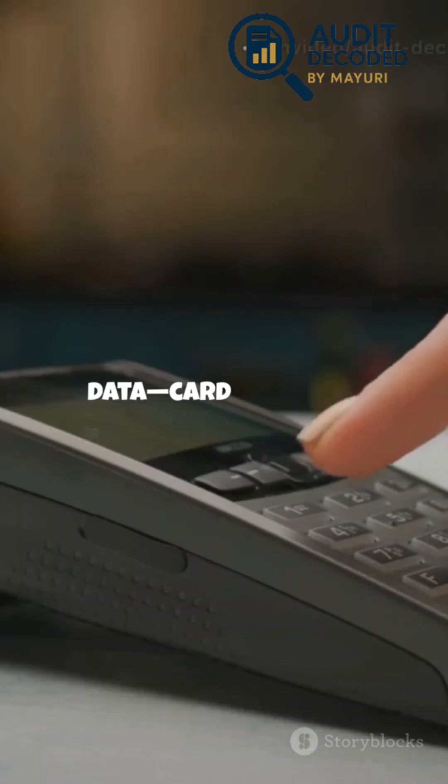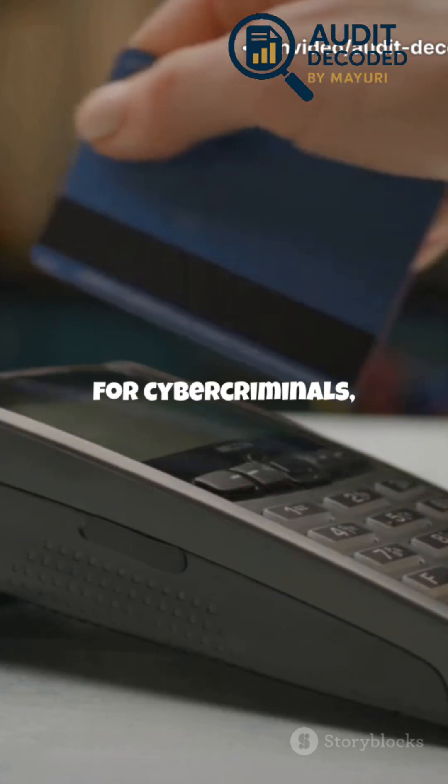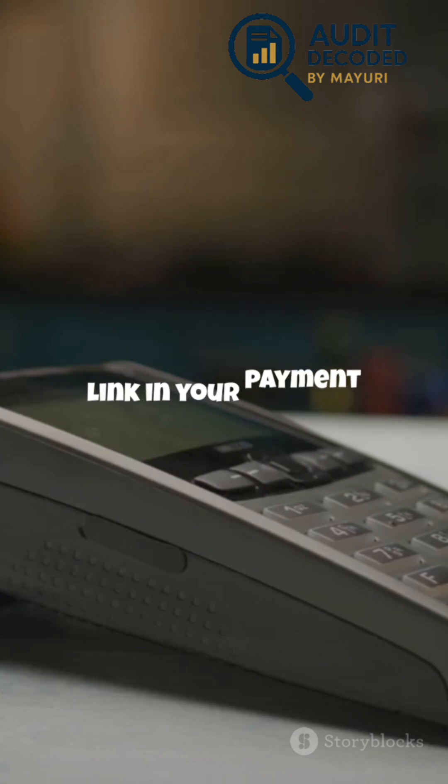Every tap or swipe shares sensitive data — card numbers, expiry dates, even customer info. This data is gold for cybercriminals, and it's your job to make sure it never falls into the wrong hands. Even a single weak link in your payment process can put your customers and your business at risk.